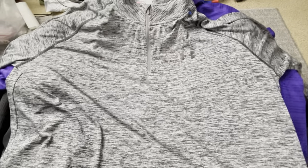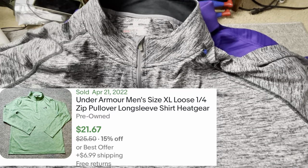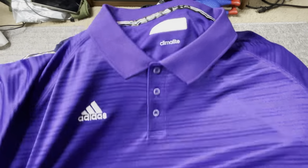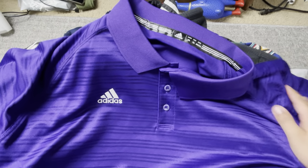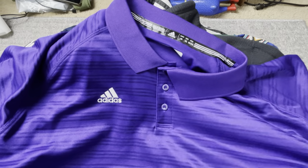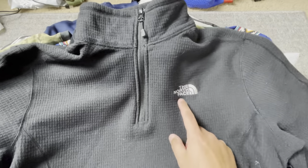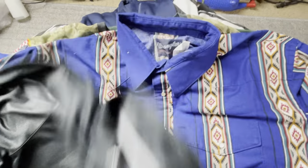Under Armour quarter-zips always do really good — $15 to $18 plus shipping — and I got a pretty good amount of those today. Then there's a nice Adidas polo; I always pick up polos from Adidas, Under Armour, Nike, Oakley — all those brands do very well for me. North Face does very well too, and here's another Under Armour quarter-zip.